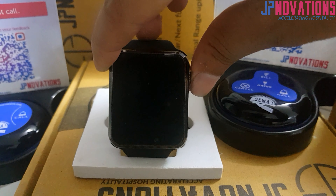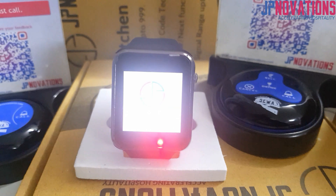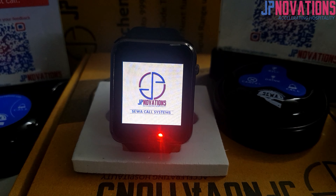Hello everybody, today we will introduce you to the new wristwatch for Sewa Call Systems by JPnovations Solutions.